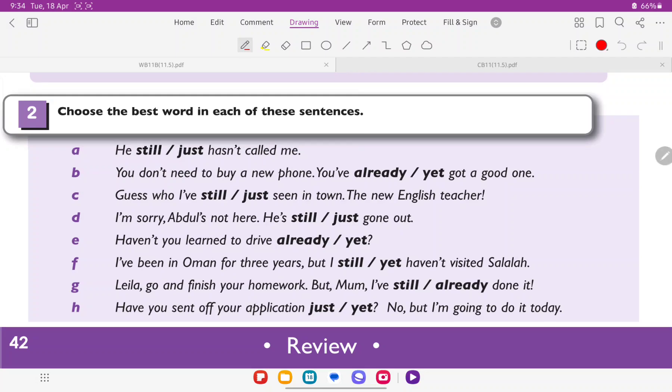The first one, A: 'He still or just hasn't called me.' We said still comes after the subject, and just comes between the auxiliary verb and the main verb. Here 'hasn't' is the auxiliary verb and 'called' is the main verb, and 'he' is the subject. So the answer is still, because it comes immediately after the subject.